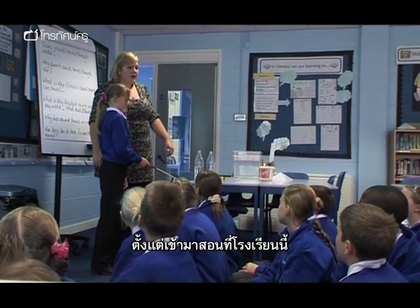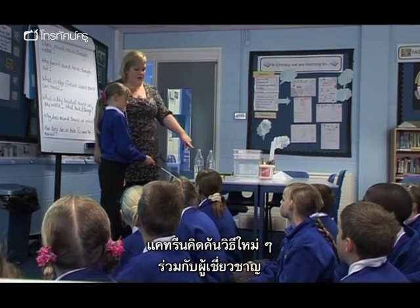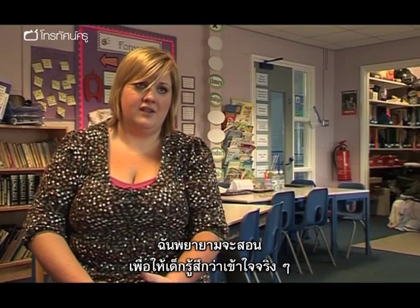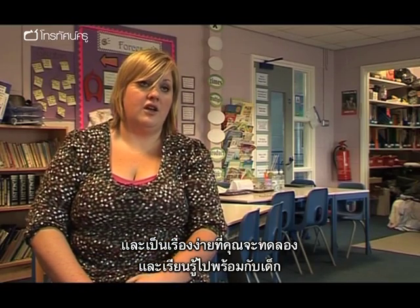Since she started at Bobbing Village School, Katrine has teamed up with Helen Ward and the teacher training experts at Canterbury to improve the science teaching in the school. And they've actually supported my learning to go, actually yeah, you do understand it, and these are things that you can try with the children and learn alongside them.